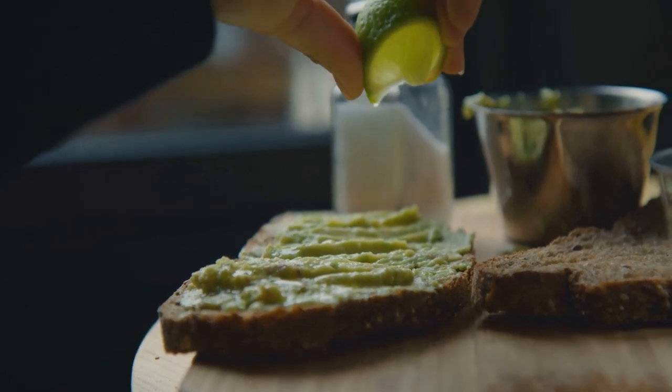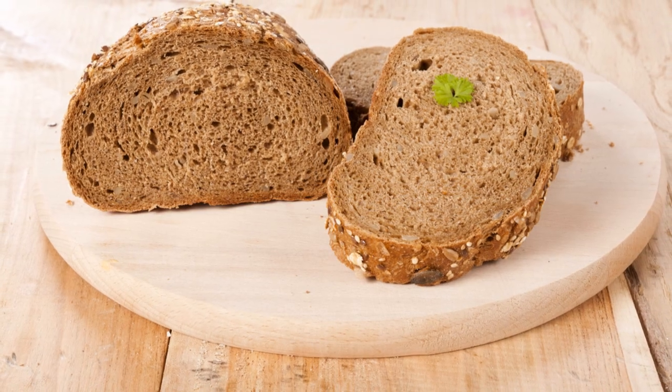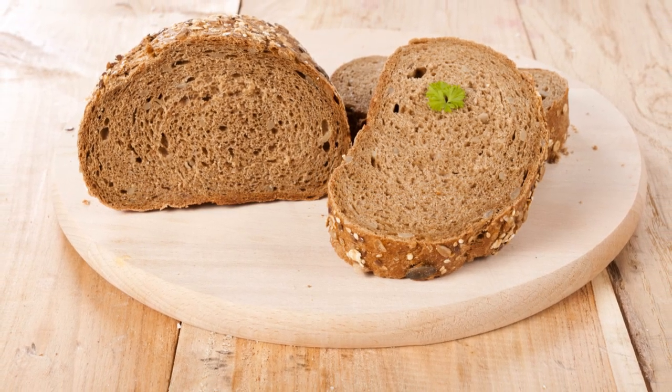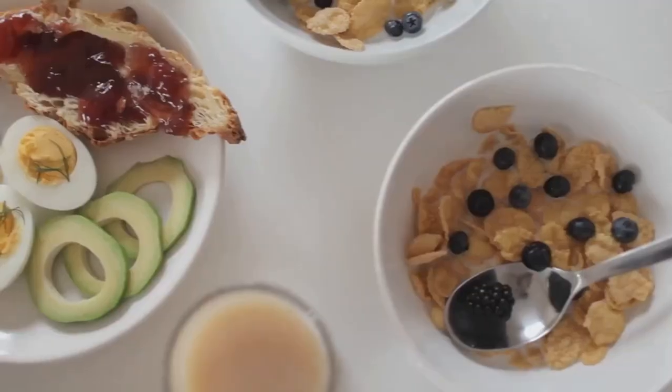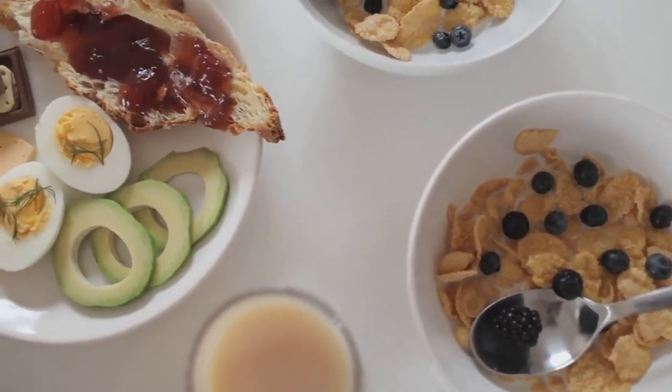Next up, let's upgrade the trendy avocado toast. Start with whole grain bread, a natural source of fiber, and top it with smashed avocado mixed with diced tomatoes and a sprinkle of hemp seeds. This dish isn't just trendy — it's a blend of mono and saturated fats, protein, and lots of fiber.